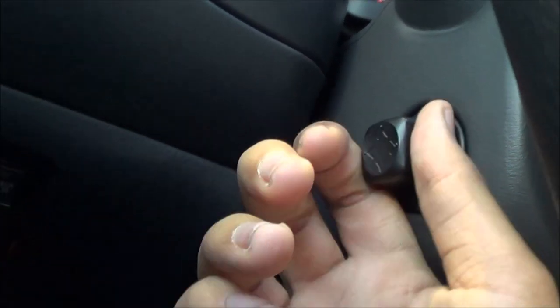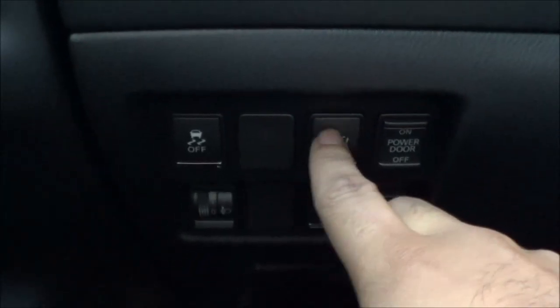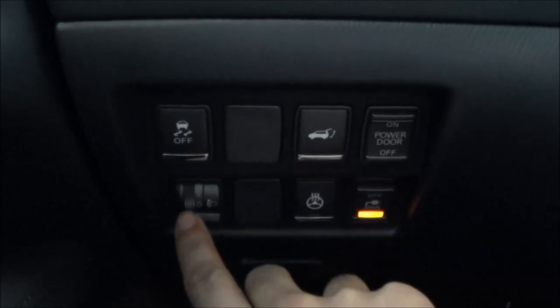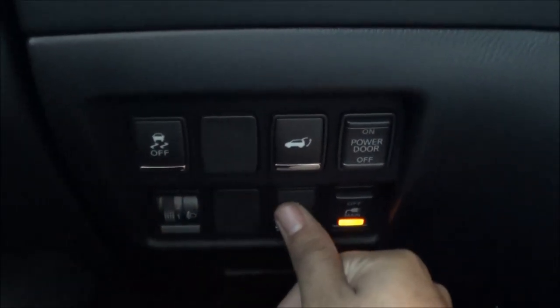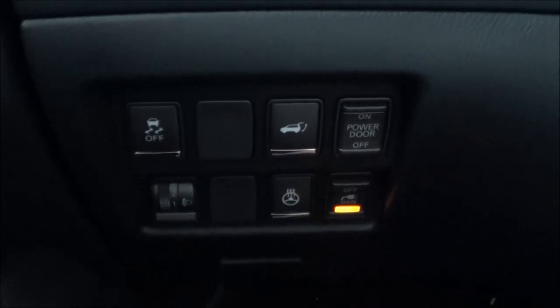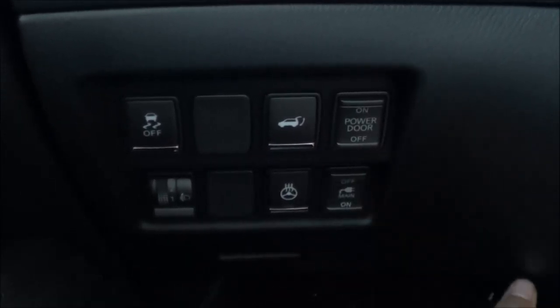You also have a power tilting and telescoping steering wheel. Right here you have your power tailgate button and traction control off button, your adjustable headlights, your heated steering wheel, and then your power outlet on/off.